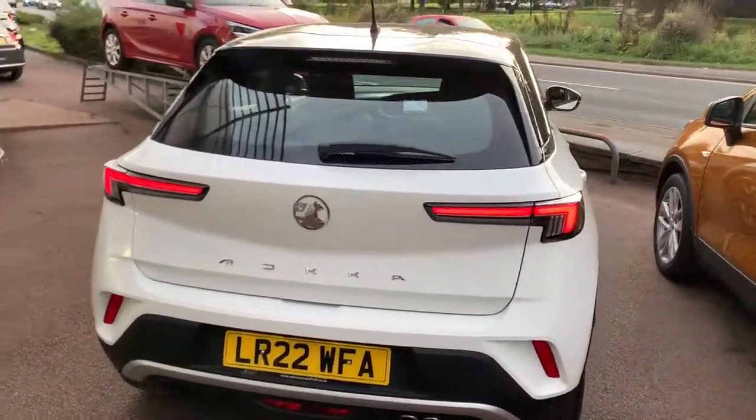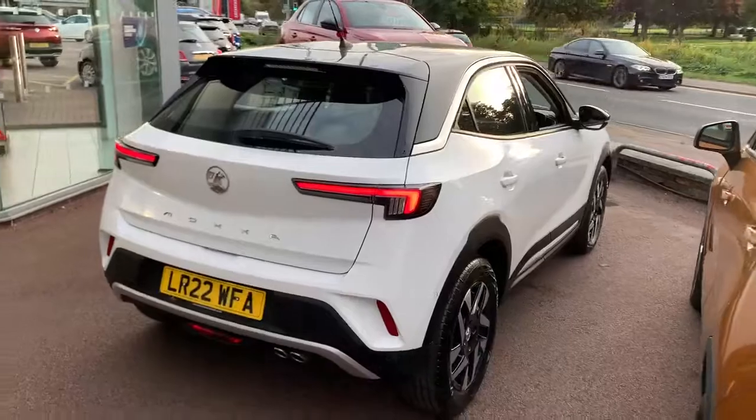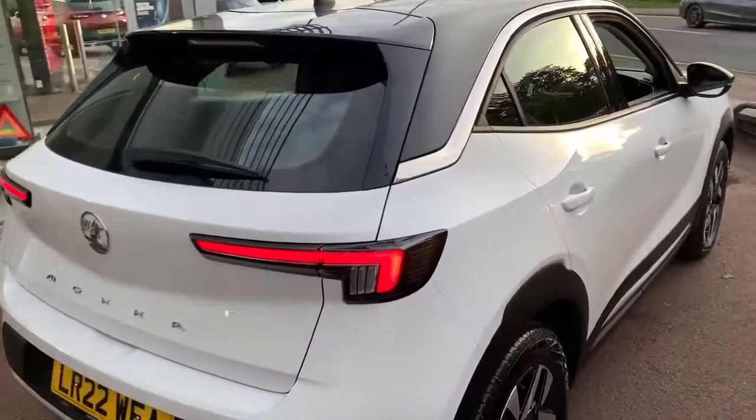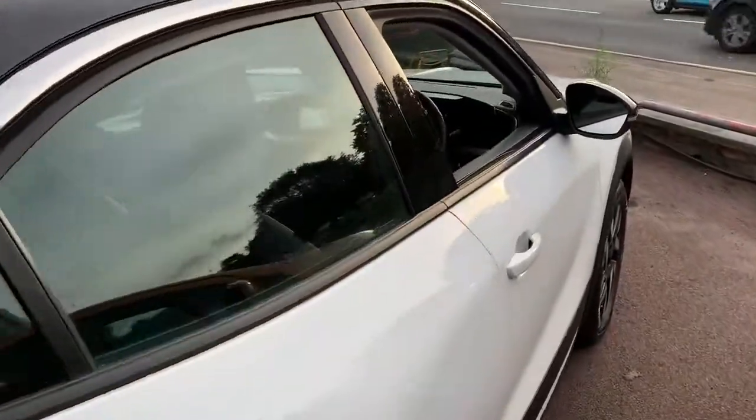The lovely white and black — you've got solid white on the bodywork and a black metallic roof. You've got sensors and the camera.